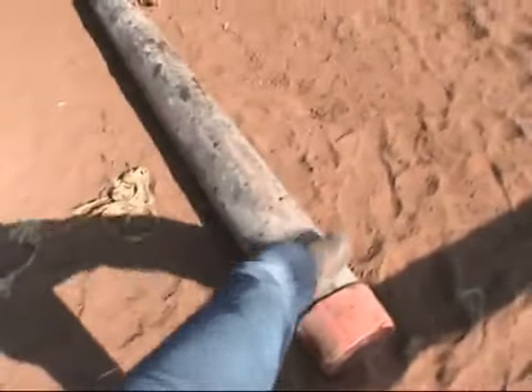Here's some casing — a piece of casing. Eight and five-eighths. That's the surface casing in there.